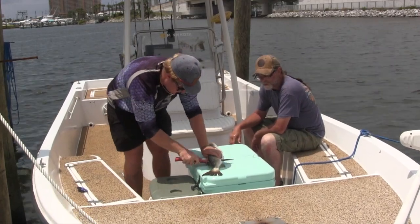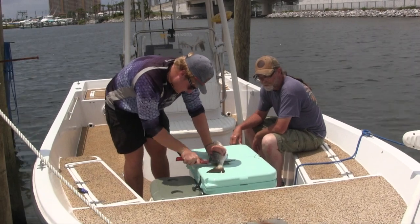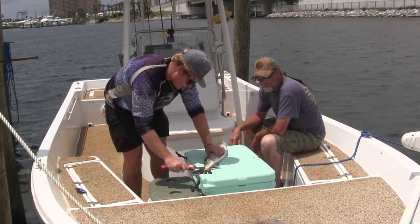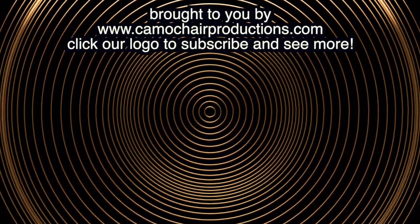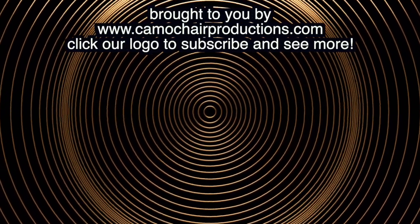He's even going to clean the fish for us — absolutely, that's what we're going to take care of right now. Check us out on the web at CamoCherryProductions.com — sharing the outdoors on YouTube, and we hope to see you again real soon.